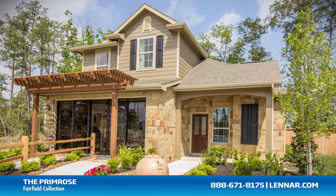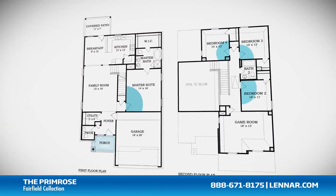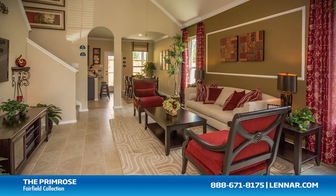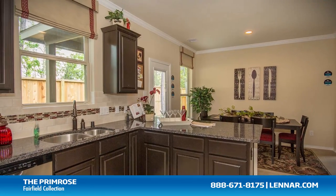Welcome to the Primrose model. This beautiful home includes an inviting front porch, four spacious bedrooms, two full bathrooms and one half bathroom, a large family room, and a gourmet kitchen and breakfast nook. All that interact perfectly with the outdoor covered patio.